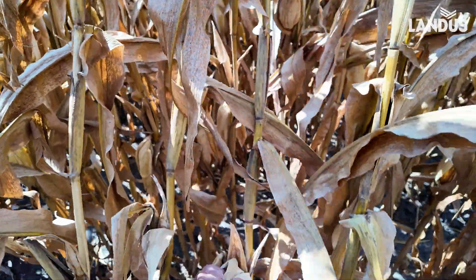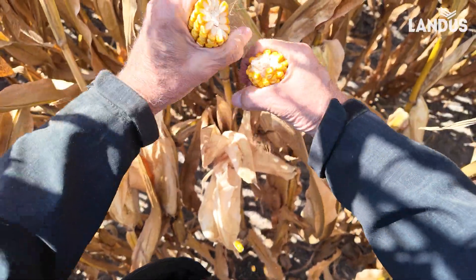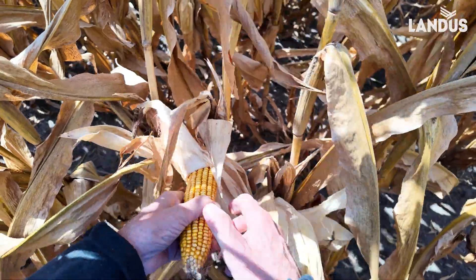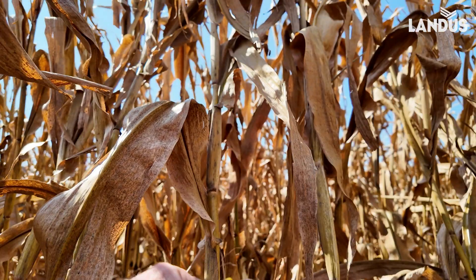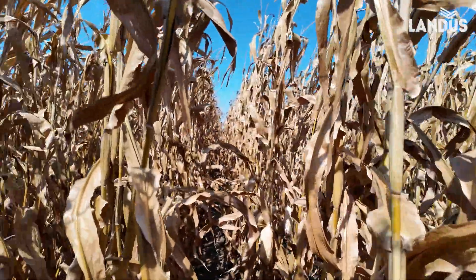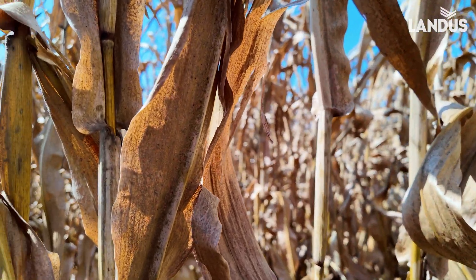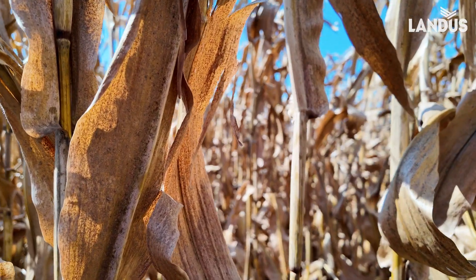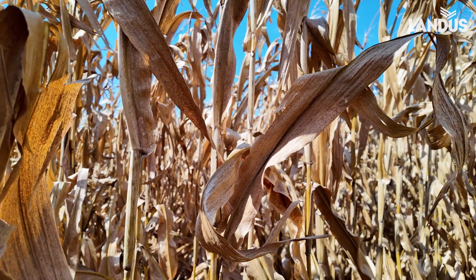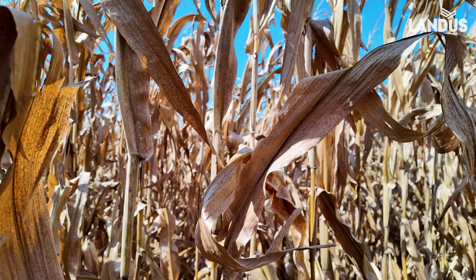Now we're going to check the ear. Look at how loose that is. This field is a disaster waiting to happen. I've already had some reports of some early corn taken out the last two or three days — we're talking about probably the 5th to the 10th of September — and it's down already to 21% moisture, running 180 to 200 bushels where they had the potential for 250.